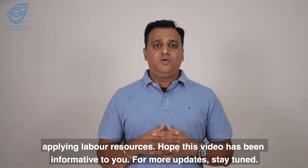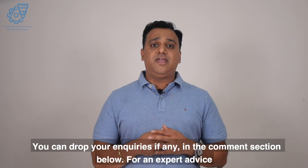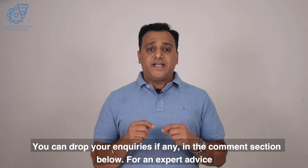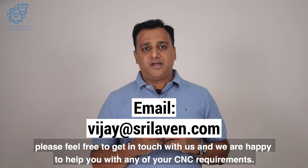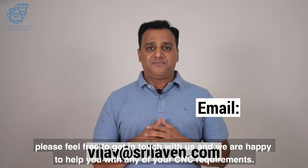Hope this video has been informative to you. For more updates, stay tuned. You can drop your enquiries in the comment section below. For expert advice, please feel free to get in touch with us — we are happy to help you with any of your CNC requirements. Thank you for watching.